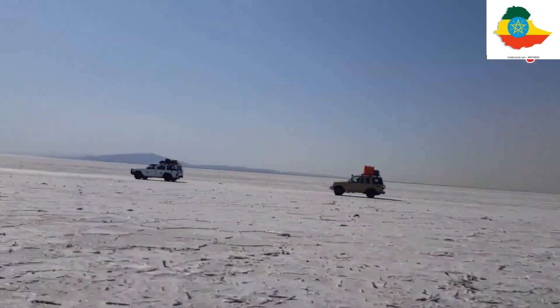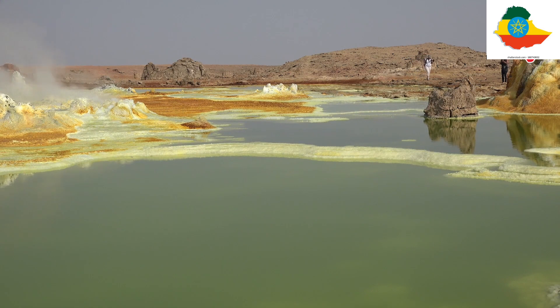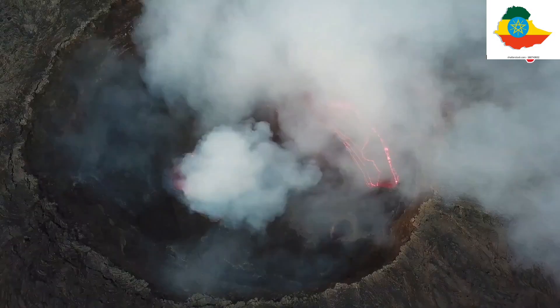The land surface is slowly sinking, and the Danakil Depression will one day fill with water as a new ocean or great lake is born. But for now, the region is full of other interesting liquids. The depression is a showcase of incredible geology that makes the area look like it's out of this world.